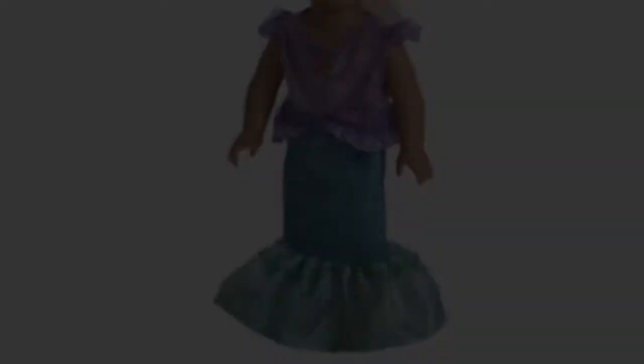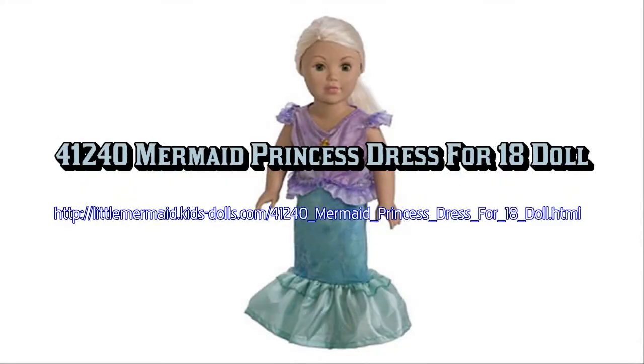The bodice is flesh-colored lycra with a purple sequin bra, and the skirt is stretch sequin with a china silk ruffle to complete the finish. This makes a great dress-up outfit for your child's best friend.